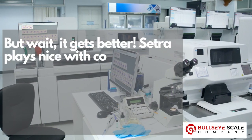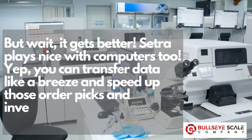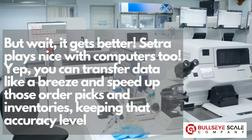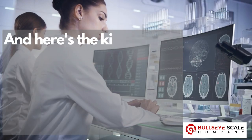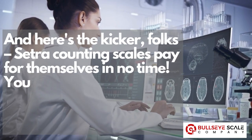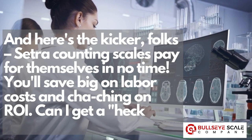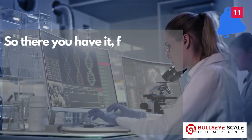But wait, it gets better. Cetra plays nice with computers, too. You can transfer data like a breeze and speed up those order picks and inventories, keeping that accuracy level sky high. And here's the kicker: Cetra counting scales pay for themselves in no time. You'll save big on labor costs and see a great ROI.